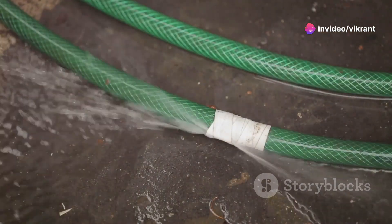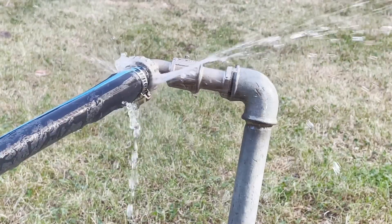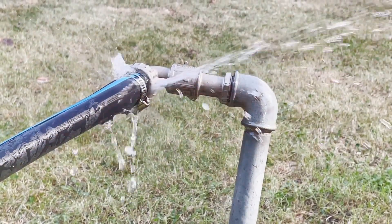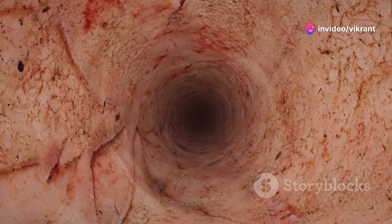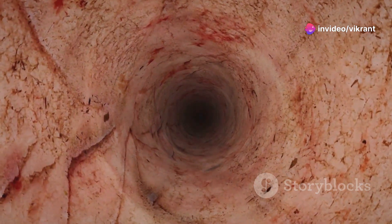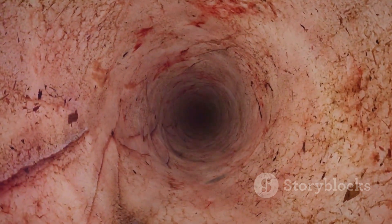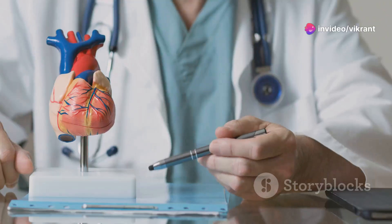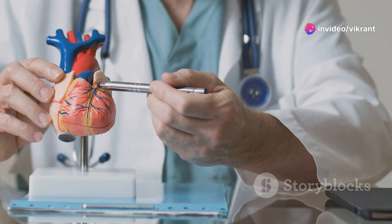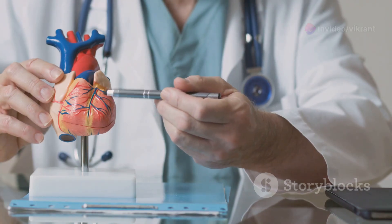Imagine a garden hose with a smooth inner lining, allowing water to flow effortlessly. Now, picture that lining becoming rough and uneven, obstructing water flow. Similarly, ED disrupts the smooth flow of blood, increasing the risk of various cardiovascular complications. ED is often a silent threat, developing gradually over time without noticeable symptoms. However, its impact on cardiovascular health is significant, underscoring the importance of understanding this condition.